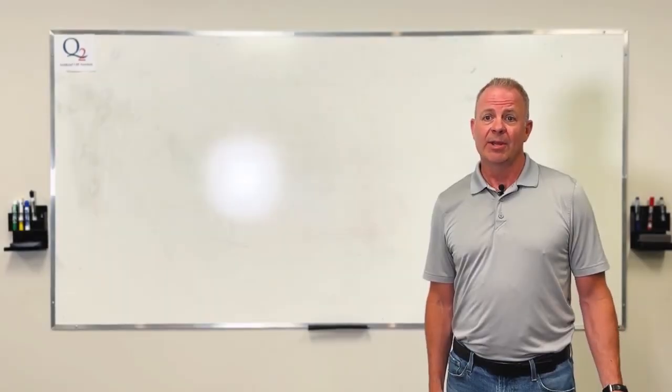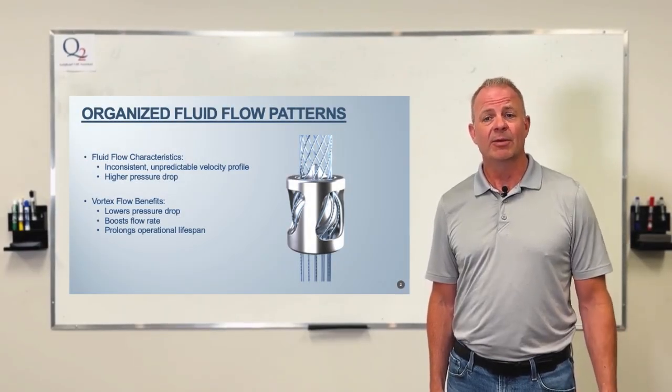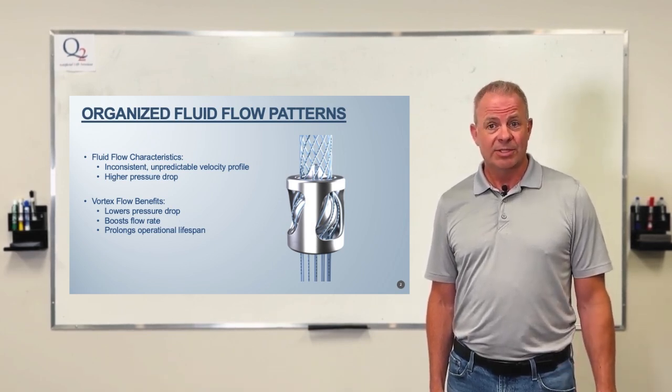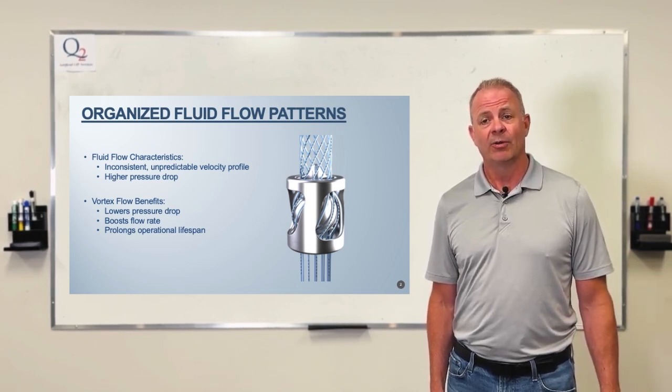First, we need to stabilize the flow when we're pumping into the curve. In the past, fluid flow behavior was unstable, erratic, and it increased pressure drop. Now with vortex flow, it decreases pressure drop, increases flow, and extends the run life of downhole rod pumps.